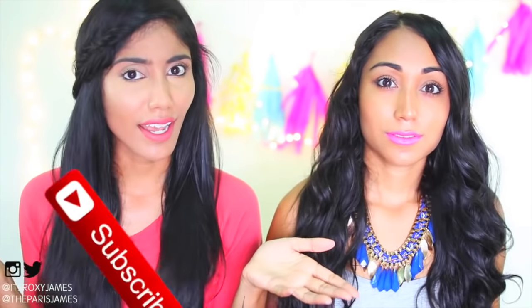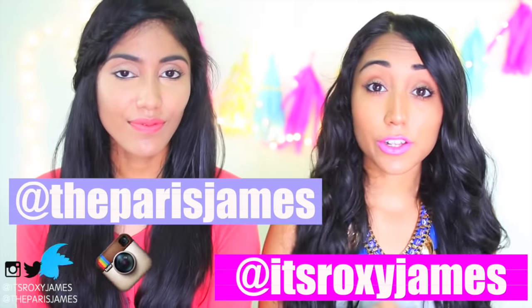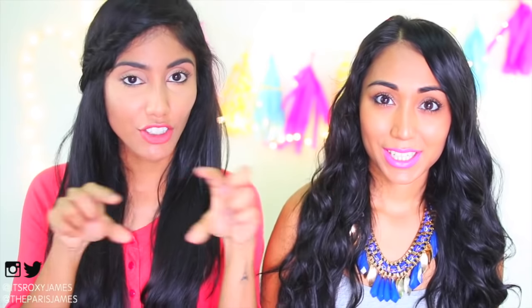To enter, first you have to subscribe to this channel — just click that button. For bonus entries you can follow us on our social media accounts, including Instagram and Twitter. All you have to do is click the link down below and it will take you right to the giveaway. A random winner will be chosen in two weeks. If you're confused on the rules, click the description bar below and everything will be listed there.